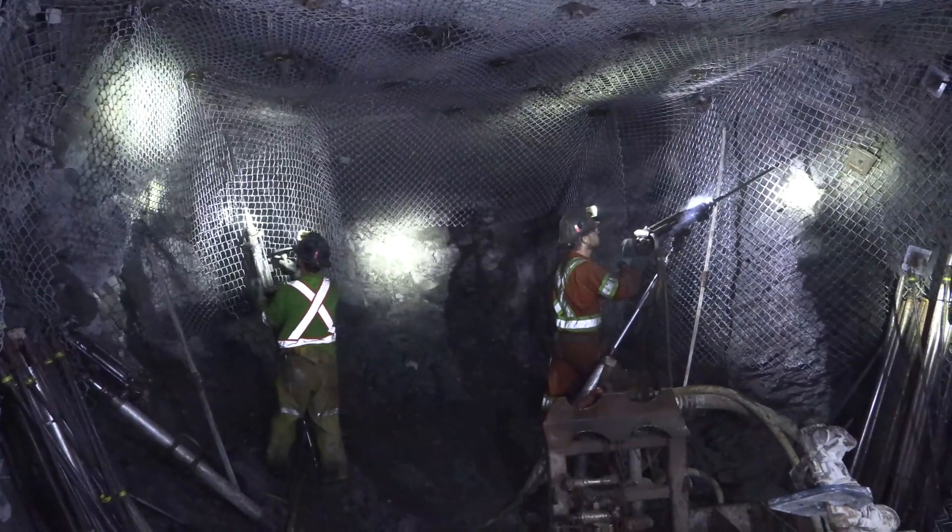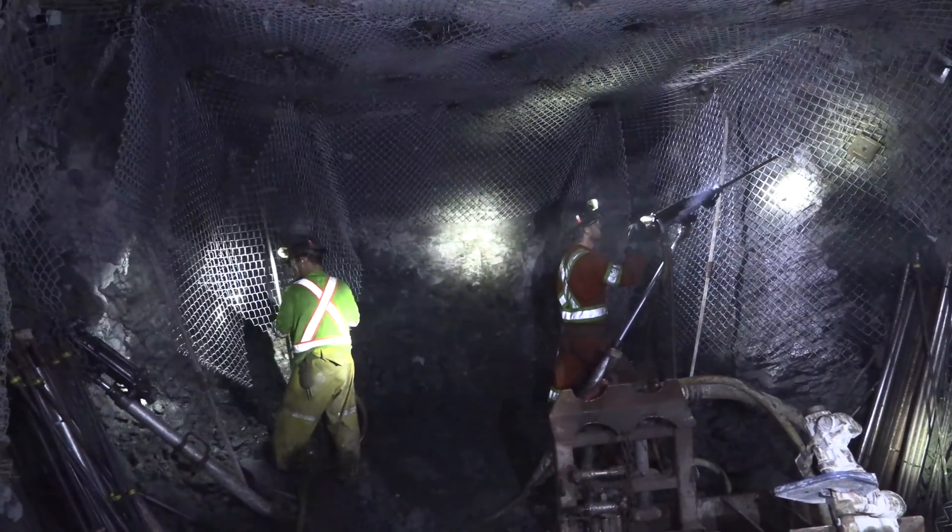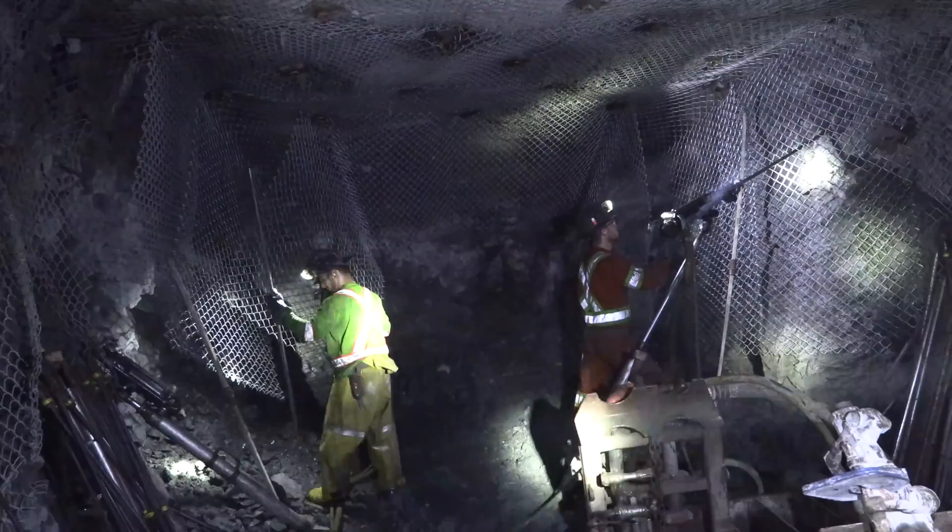After the muckers have cleared up the ground, miners come in to reinforce the tunnel with screen and rock bolts, using tools such as the jack leg drill and stoppers.